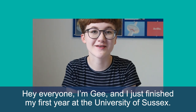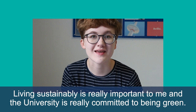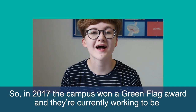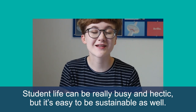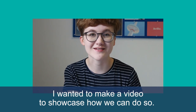Hey everyone, I'm G and I just finished my first year at the University of Sussex. Living sustainably is really important to me and the university is really committed to being green. In 2017 the campus won a green flag award and they're currently working to be one of the most sustainable universities in the UK with its Go Greener campaign. Student life can be really busy and hectic but it's easy to be sustainable as well, so I wanted to make a video to showcase how we can do so.